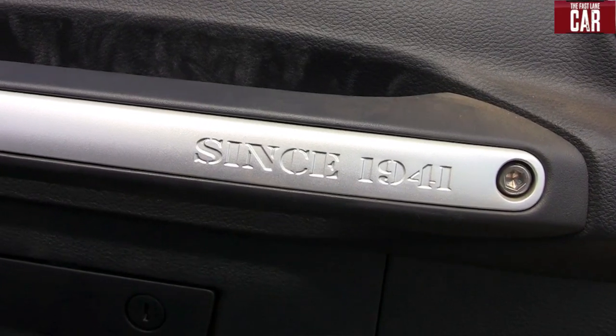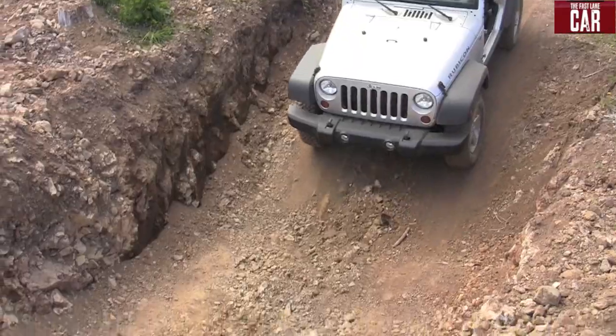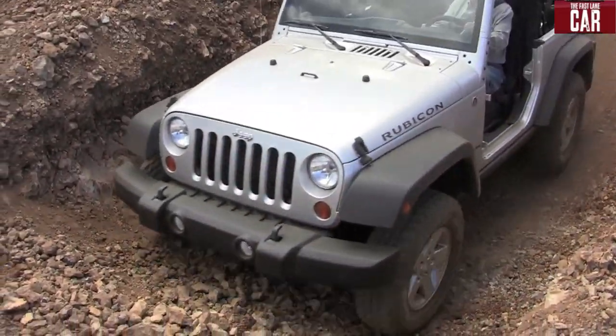In case you're curious, right there — they call that the oh-sh*t bar. And according to Jeep, that's been the oh-sh*t bar since 1941.